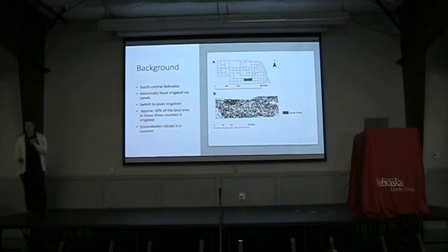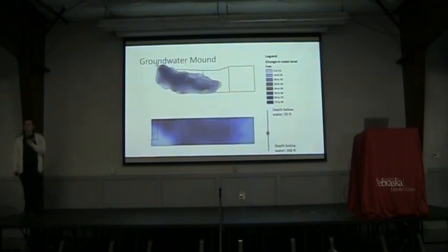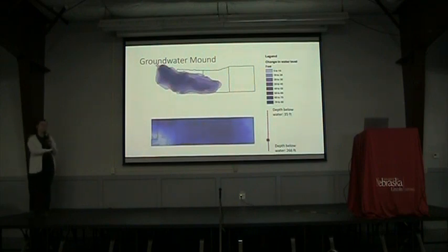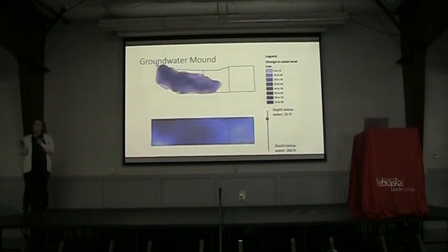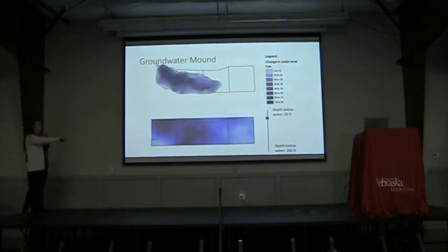Like a lot of the rest of the region, groundwater nitrate is a concern. This area also has a fun little groundwater mound phenomenon from those historical canals. This doesn't really relate to the pivots, but it's kind of background and I haven't gotten a chance to use this animation in a presentation yet and I was very proud of it. You can see the groundwater mound in the top figure, and the bottom figure shows how the water that originated in that mound has moved as you get deeper in the groundwater.